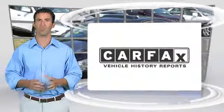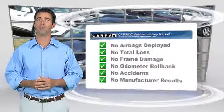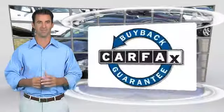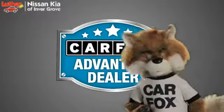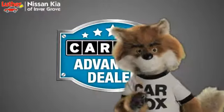Here's another high-quality vehicle with the Carfax Vehicle History Report. Be sure to find a complimentary copy of this report online or contact the dealership. This vehicle qualifies for the Carfax Buy-Back Guarantee. Just say show me the Carfax at Luther Nissan Kia of Inner Grove, a Carfax Advantage dealer.